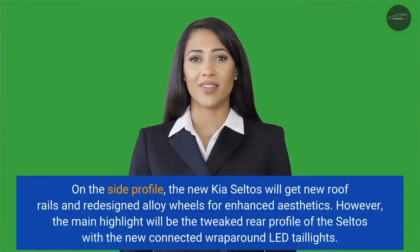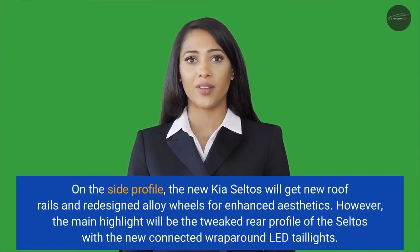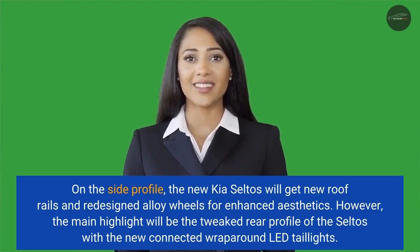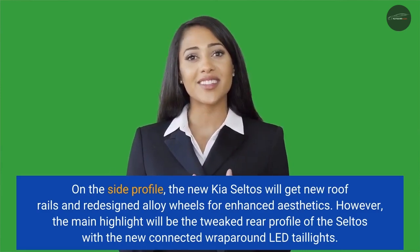On the side profile, the new Kia Seltos will get new roof rails and redesigned alloy wheels for enhanced aesthetics. However, the main highlight will be the new rear profile of the Seltos with the new connected wraparound LED taillights.